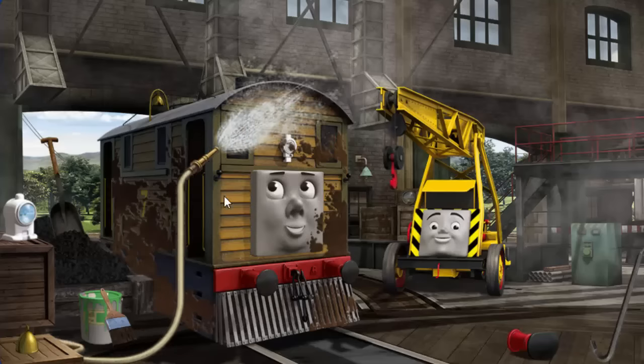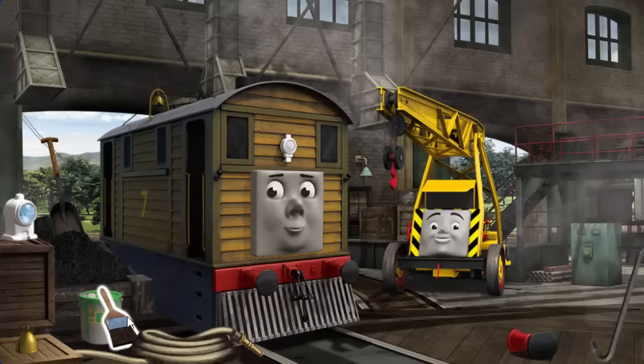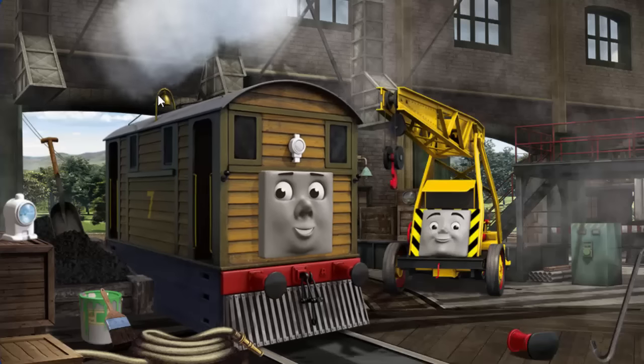Toby is covered with mud. But there's still more to do. Toby's bell is broken. You fixed it!